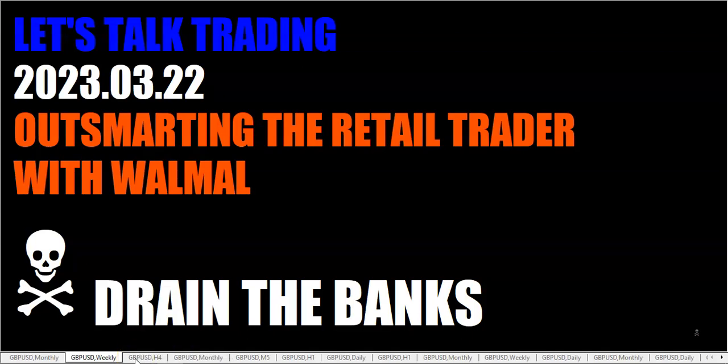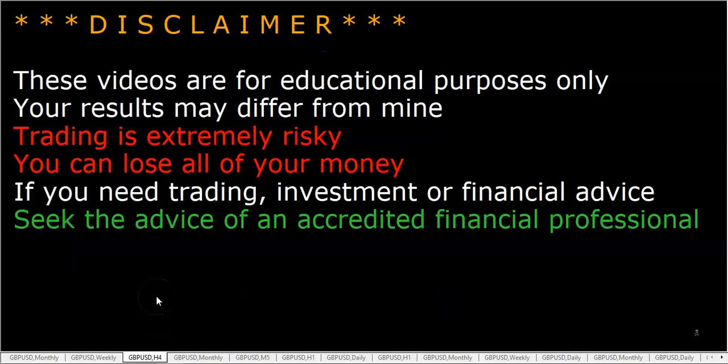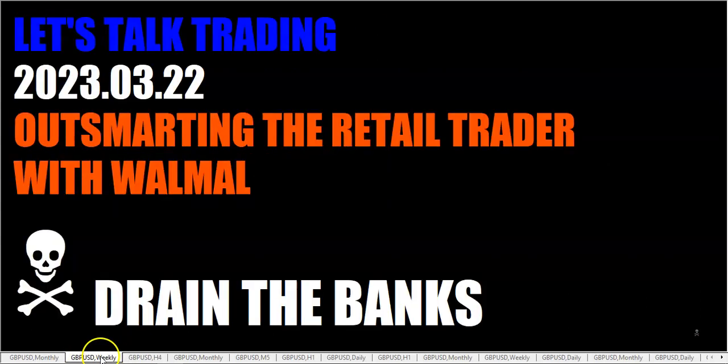As always, these videos are for educational purposes only. Your results may differ from mine and differ from Walmart's. We had a trader over on Facebook ask us about outsmarting the retail trader.